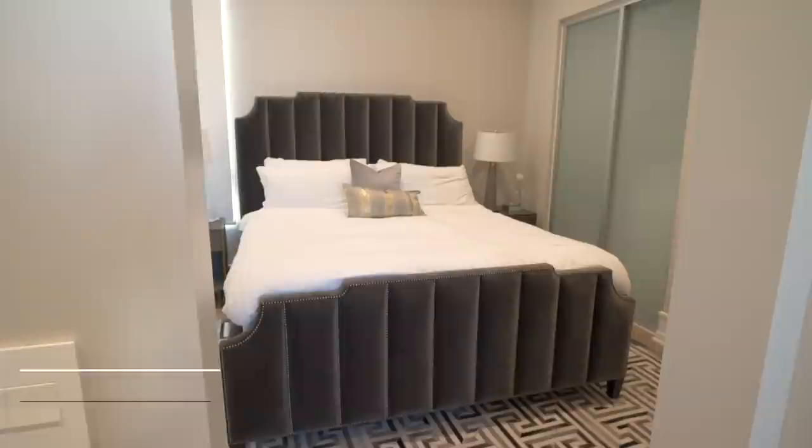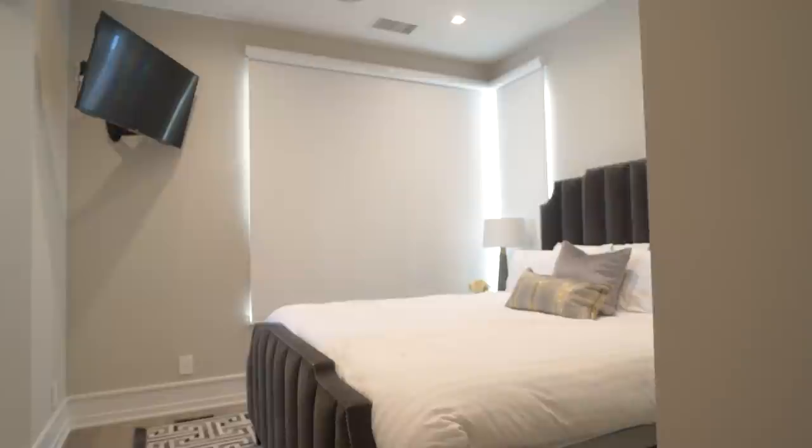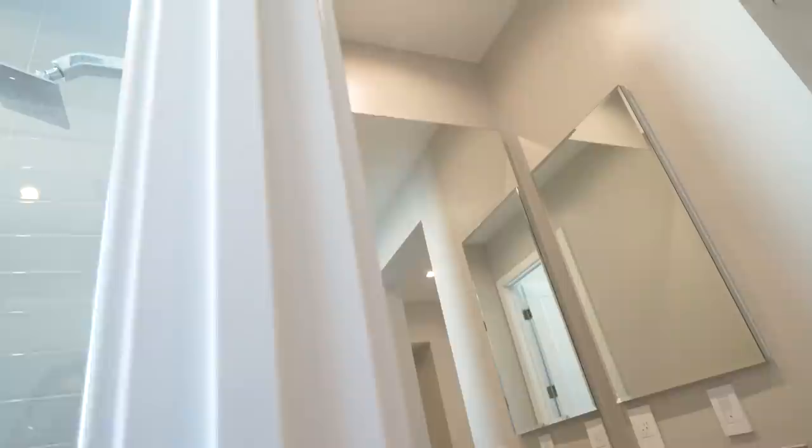I'm going to show you the first guest bedroom of the house. This bed used to be our master bed whenever we first moved to LA four years ago — I absolutely loved this bed, but my mom loved it as well, so I gave it to her, my mother-in-law. This is just a space away from us, away from the kids, where they can have their own privacy and still feel very comfortable.